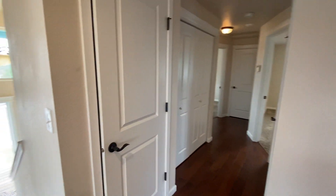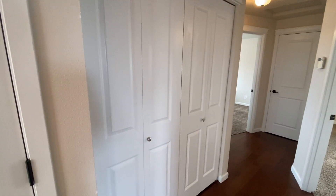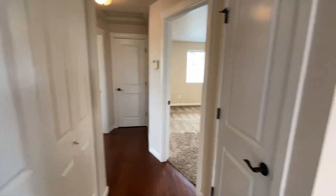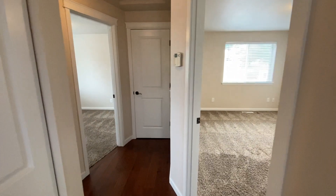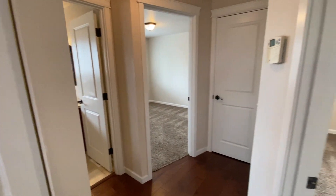We have some closets down the hallway. First there is a coat closet that is also the laundry closet with washer and dryer hookups, and then two additional closets — one here and one at the very end. You can see there are two bedrooms and the bathroom to the left.